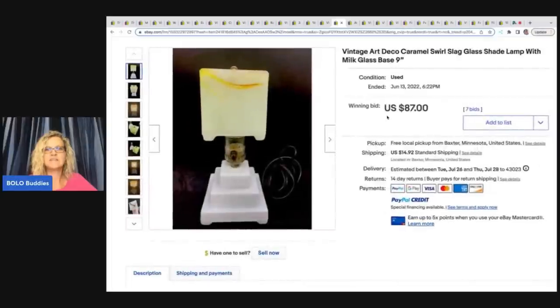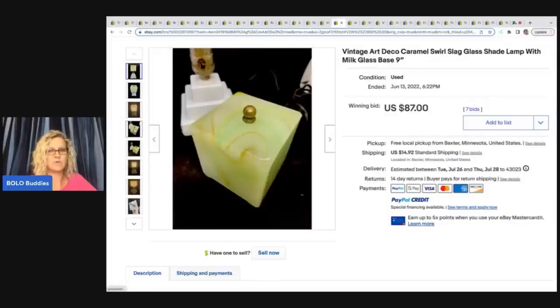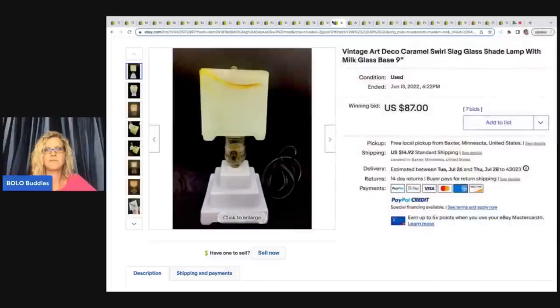The next item is this vintage art deco caramel swirl slag glass shade lamp with milk glass base — a lot of words but great keywords. Look at how pretty that is. She got this at a thrift store and paid $4 for it. She bought it knowing only that it was something cool and unique and worth taking a chance on. She put it on a 10-day auction and the winning bid was $87 plus shipping. She said she boxed the shade and the base separately and put those boxes into a bigger box. Breakables always have a greater chance of arriving safely when the pieces aren't bumping together.